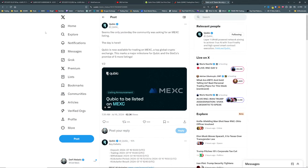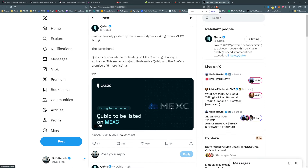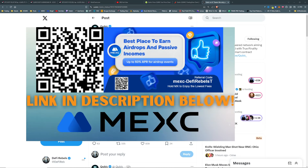If we just head over to their Twitter page here — finally, finally, finally — it seems like only yesterday the community was asking for an MXC listing. The day is here. Cubic is now available for trading on MXC, a top global crypto exchange. This marks a major milestone for Cubic and Secco's promise of five more listings. It will be available at midnight UTC on the 17th, which may have already passed.